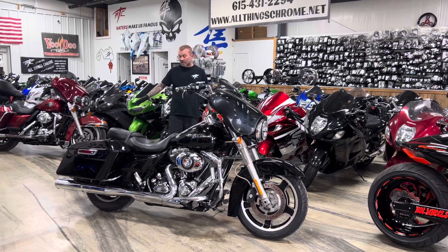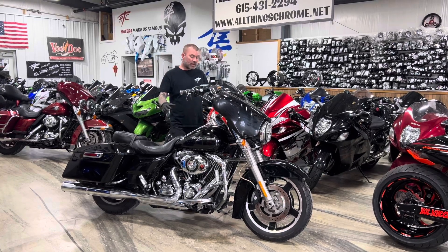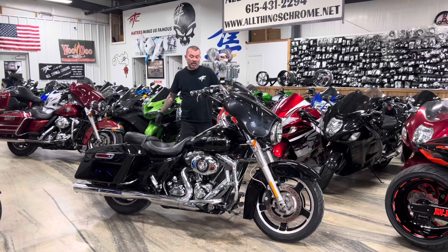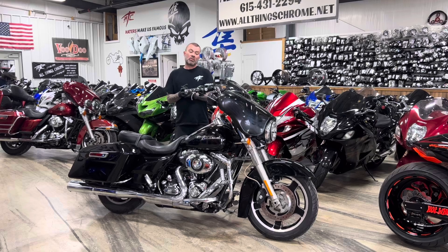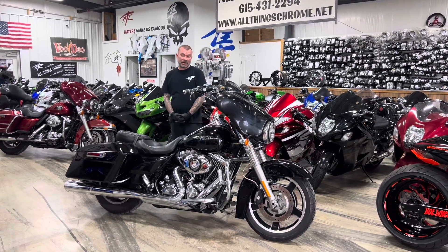It's pretty much a stock bike, super clean, ready to go. It's got some aftermarket seats and some aftermarket levers that feel pretty cool in your hands. Other than that, stock motorcycle, and it's less than $9,000. $8,950 will get you on the 2010 Street Glide — super clean, ready to go riding.